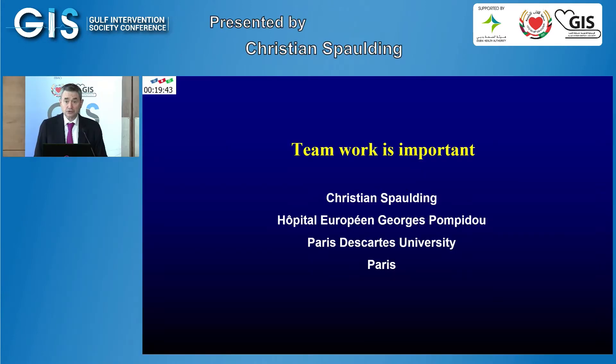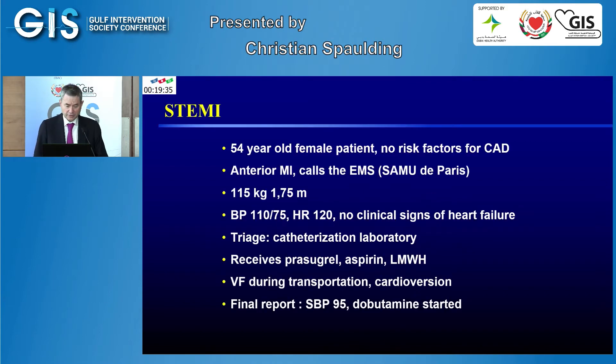Good morning. My name is Christian Spaulding. I'm an interventional cardiologist working at the European Hospital Georges Pompidou in Paris, France. It's my pleasure to present two cases on difficult patients — one has cardiogenic shock and the other had an out-of-hospital cardiac arrest.